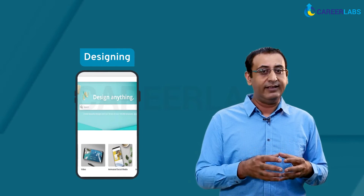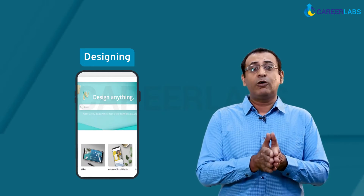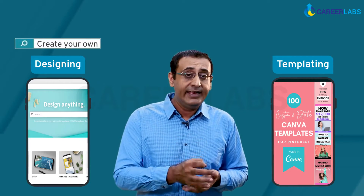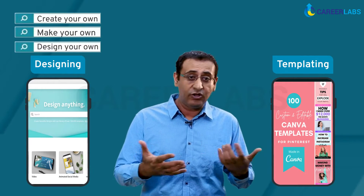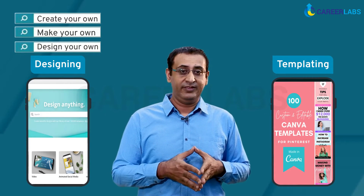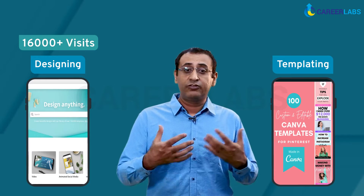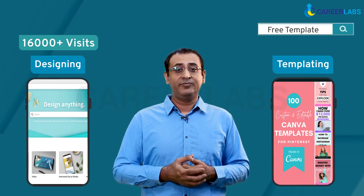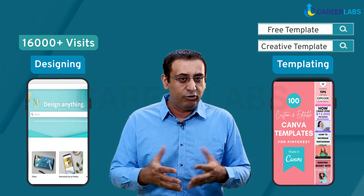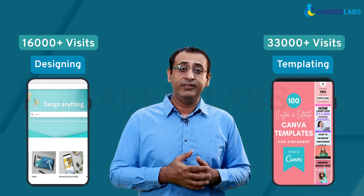The first landing page of Canva is designed for people who want to create designs, and the second one is for people who are looking for template pages. If you search something along the lines of 'create your own,' 'make your own,' or 'design your own,' you will land on the page that allows you to create — which generates around 16,000 visits per month. However, if you search for keywords like 'free template' or 'creative template,' you will be directed to the page that enables you to work on pre-existing designs, which generates around 33,000 visits a month.